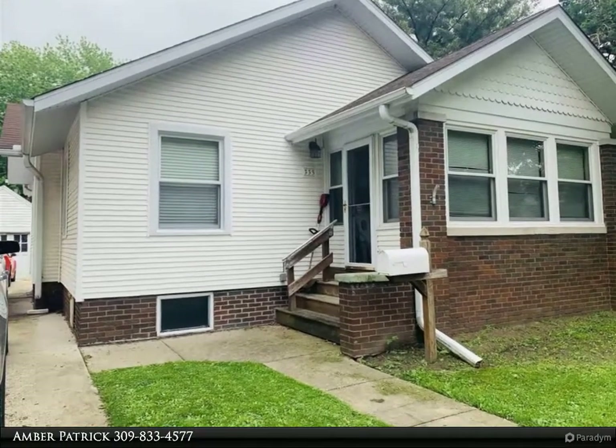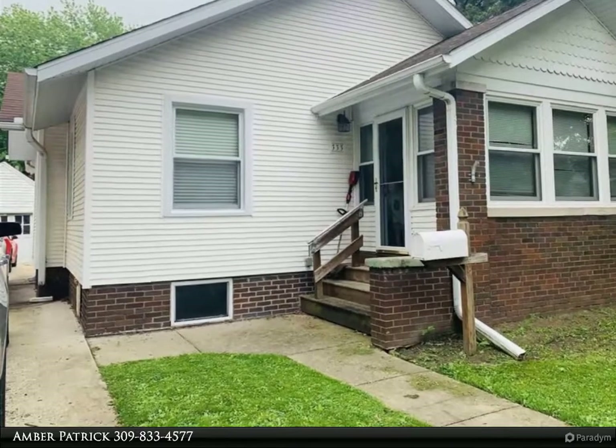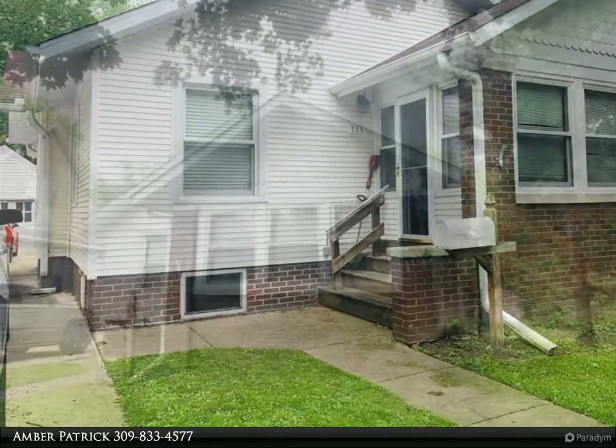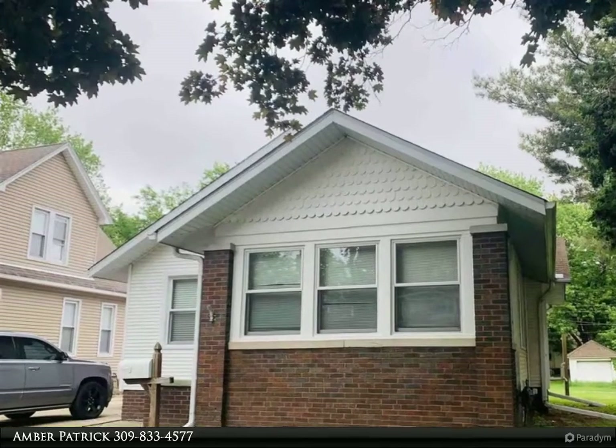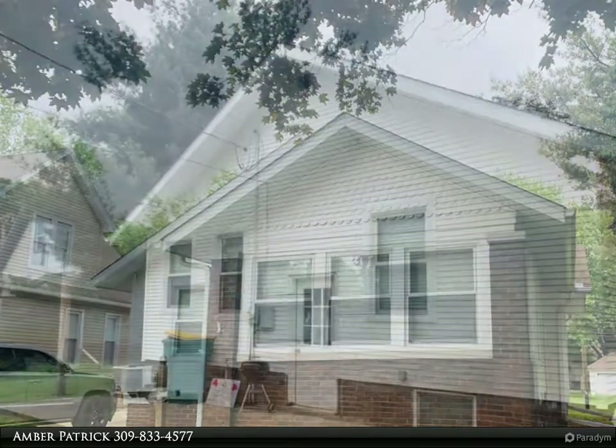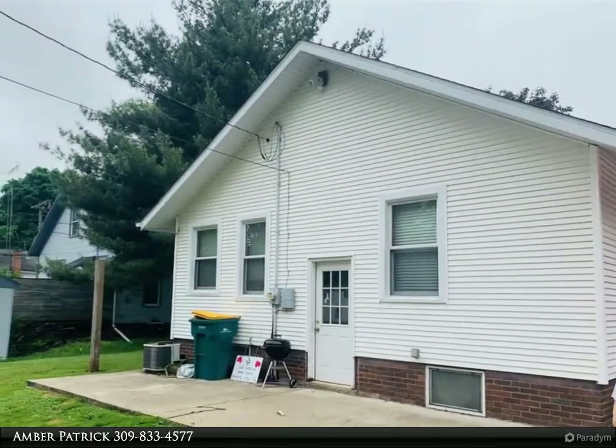Check out this charming two-bedroom one-bath bungalow home in the heart of town. This home offers beautiful original hardwood floors and trim throughout. You will love the amazing updated bathroom and new paint throughout. This home has alley access along with a great enclosed porch for hot coffee in the mornings.